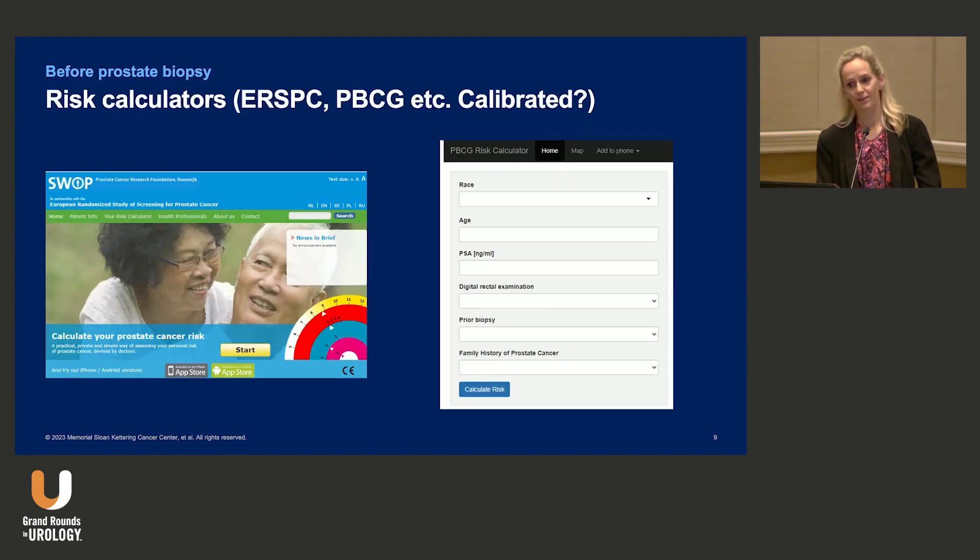What about risk calculators? There are many out there, and here in the US the most commonly used is the Prostate Biopsy Collaborative Group risk calculator, which gives you and the patient a risk of having high-grade disease on biopsy. In Europe, it's the European risk calculators that are commonly used, and there are many more. In our guideline we reviewed all of them.